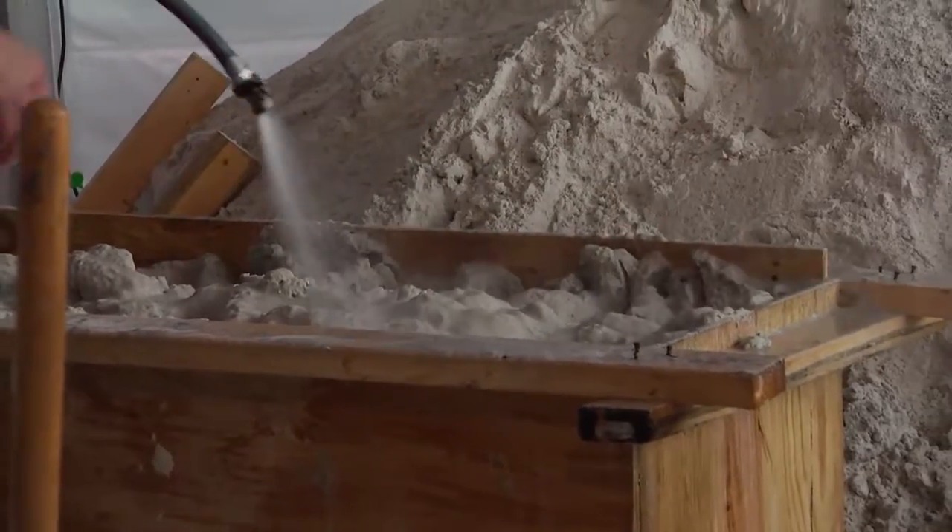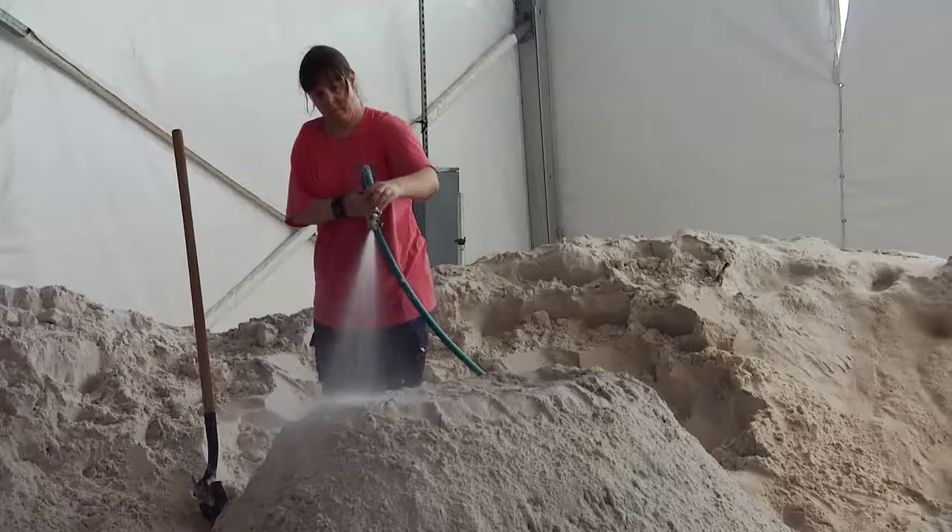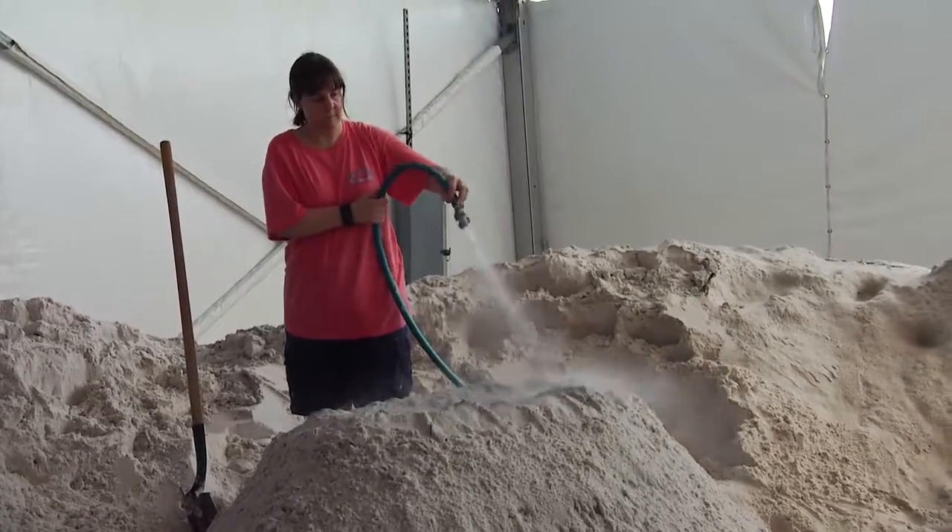Where did all these great sculptors come from? We have sculptors this year who are from Spain, Canada, England, Kentucky, and all over the United States.